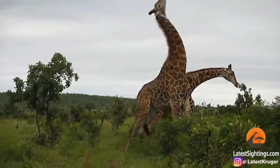Hey guys, it's Troy and Matthew, and we are here for Giraffe Battle 2023.